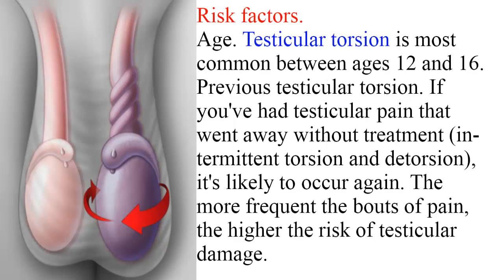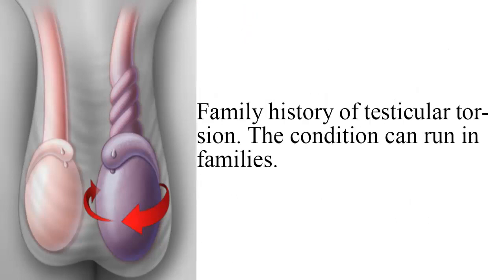Risk factors include age — testicular torsion is most common between ages 12 and 16. Previous testicular torsion: if you've had testicular pain that went away without treatment, intermittent torsion and detorsion, it's likely to occur again. The more frequent the bouts of pain, the higher the risk of testicular damage. Family history of testicular torsion is also a risk factor, as the condition can run in families.